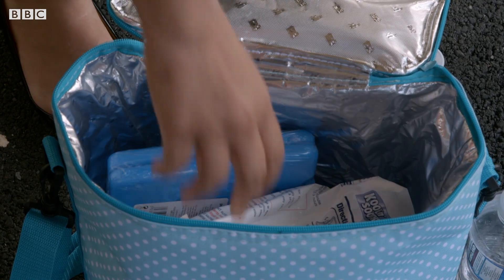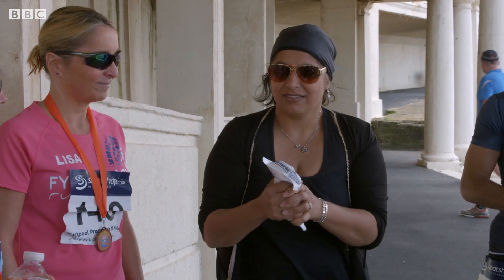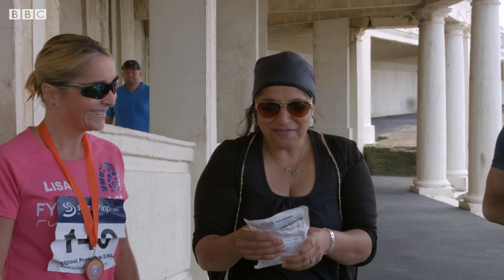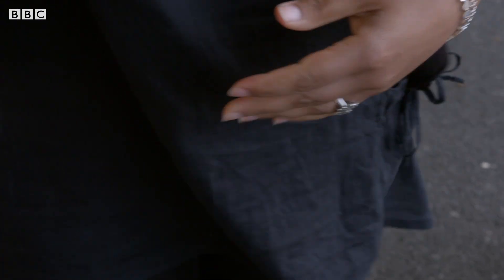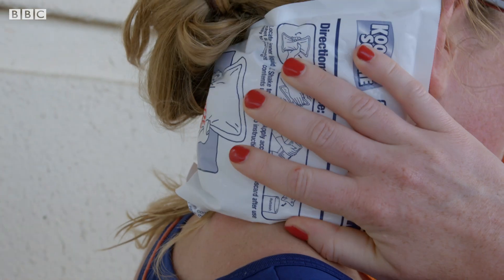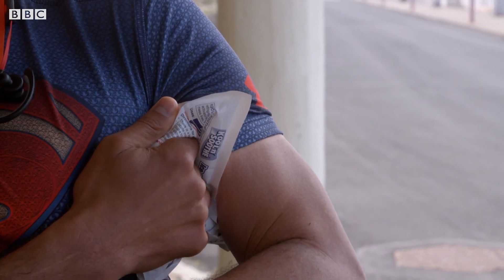Ice or cold packs are especially good. To activate one, squeeze it together firmly until it pops, then shake it around — it goes cold almost immediately. Putting something cold in areas where there are major blood vessels, such as the back of the neck or the armpits, will help cool you down quickly.